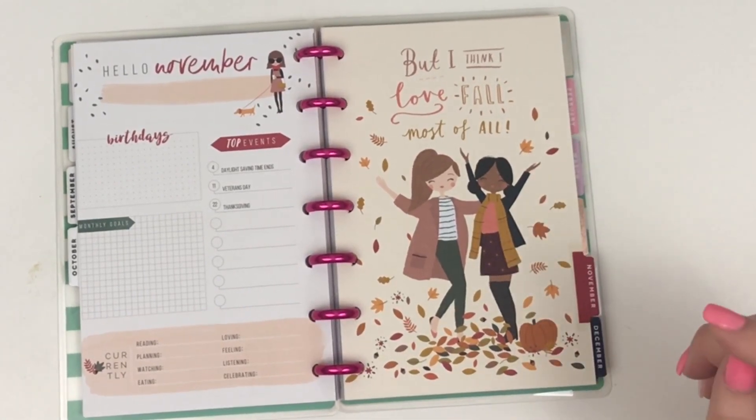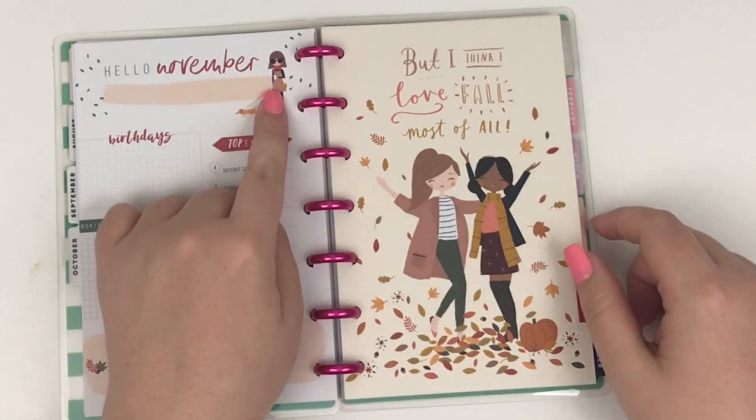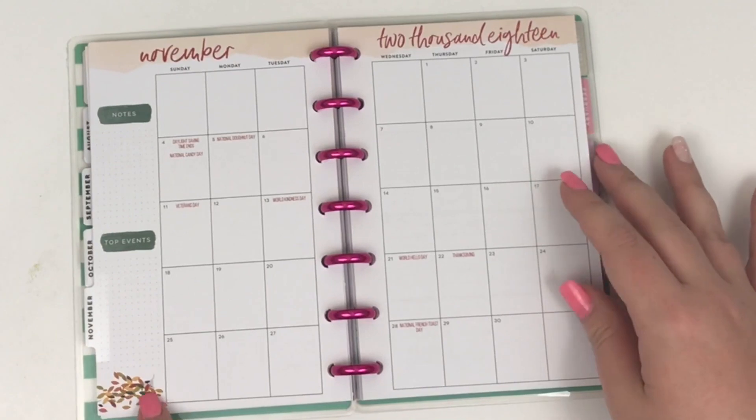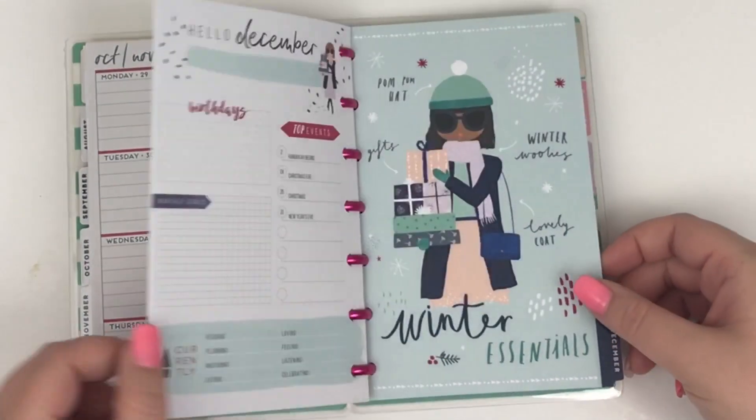November says 'but I think I love fall most of all,' and those girls definitely look like they love fall — look how excited they are throwing leaves in the air. Then here she is again walking with her pumpkin spice latte. Then we have the leaves with the little dog and the corner pages are that pretty peach again.